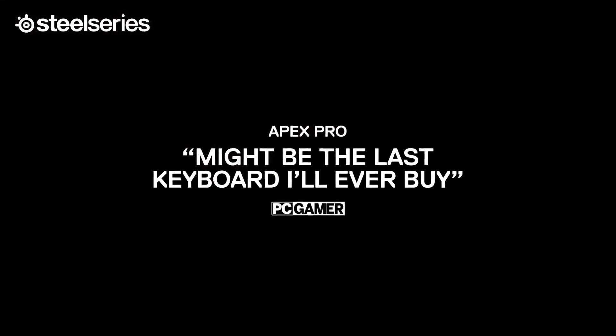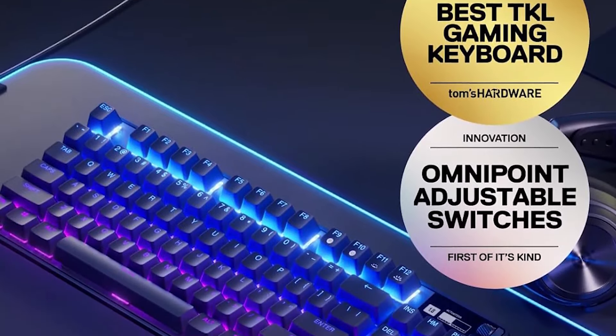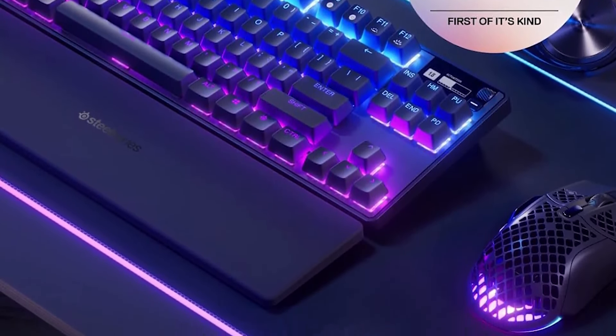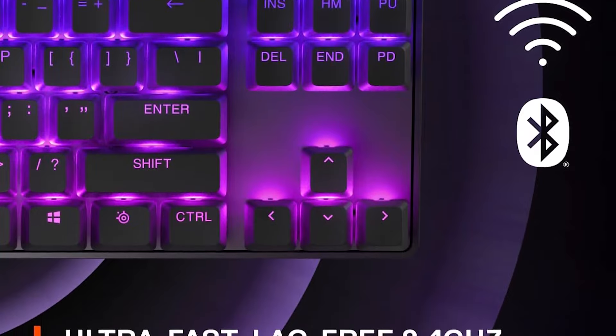The Apex Pro TKL Wireless is an excellent, highly customizable gaming keyboard in a TKL layout, which is much less restrictive than the Apex Pro Mini's 60% layout. But we're still holding out for an update to the full-size SteelSeries Apex Pro to rival Razer's excellent DeathStalker V2 Pro.